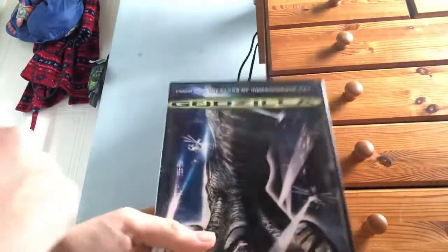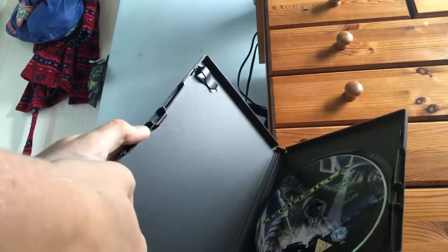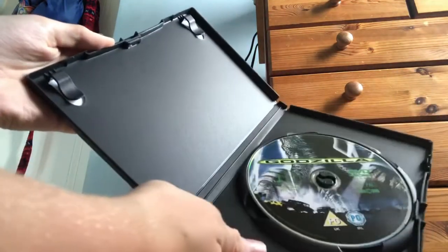Here's a good one. Here's Godzilla — it's a fine movie, I guess. You open it, and there you go. Why do most movies nowadays have to have these snap things on them?